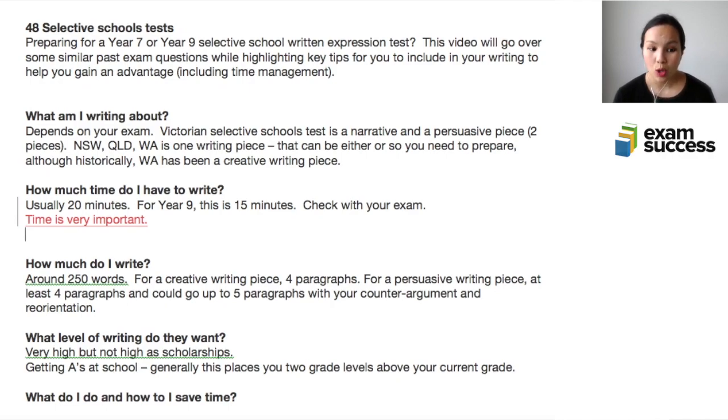The goal in the exam is not to write a piece worthy of being published in a book. You want to aim for a story that is short enough to be written really well within the time frame you're given. You don't want to aim for a masterpiece — you want to write a very, very good writing piece in that short amount of time. You also want to write a complete piece that is neat, done well within the time frame, and stands out from everyone else.